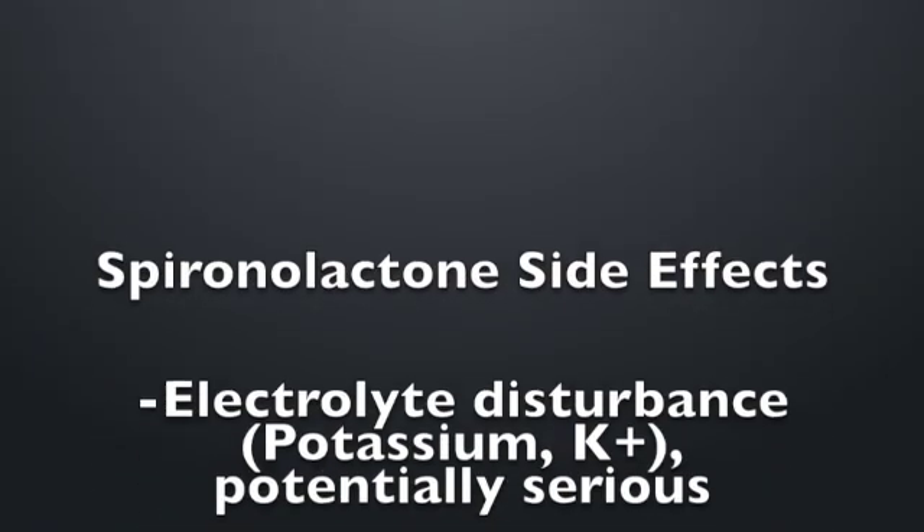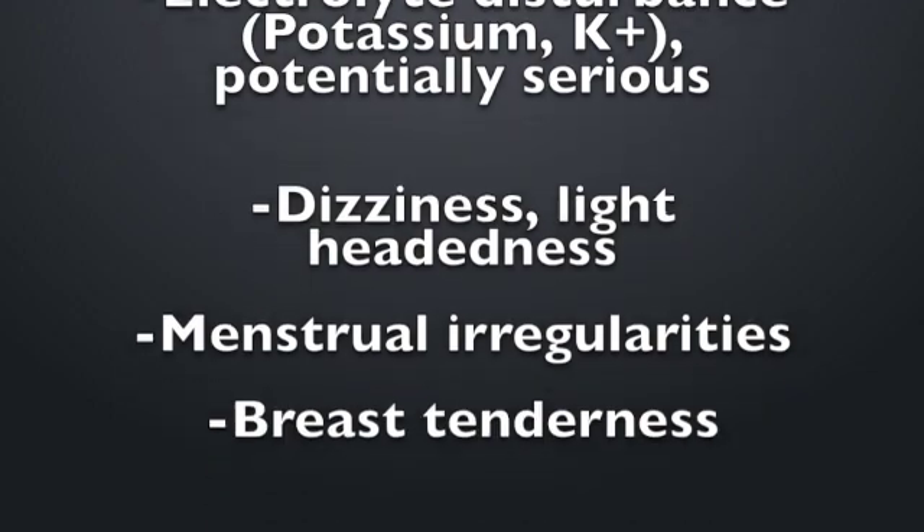Additionally, you can have side effects related to the hormonal effect of the medicine, such as menstrual irregularities. Those are usually reduced or mitigated if you're also on a contraceptive pill. You must not become pregnant while on this medicine. It's not of the same severity or concern as it would be if you were on Accutane, where you get birth defects, but because this is an androgen blocker, it could interfere with development of a male fetus if you were to become pregnant. So if you're planning on starting a family, or you find out you're pregnant, you must stop this medicine right away.